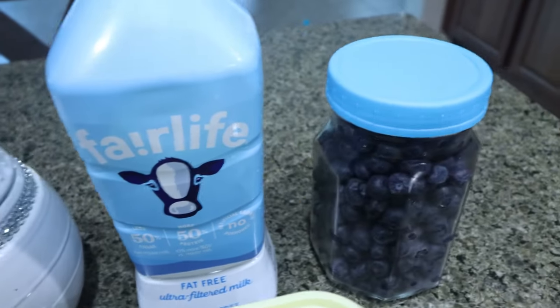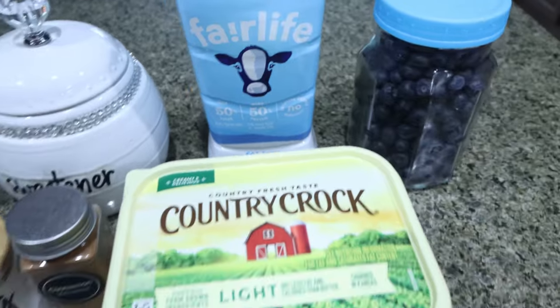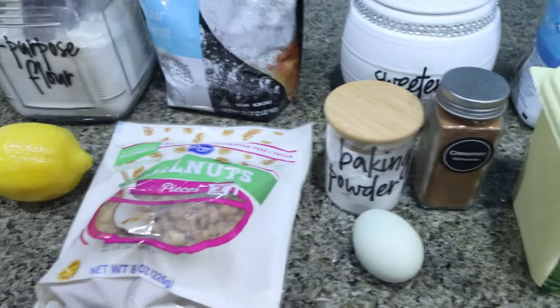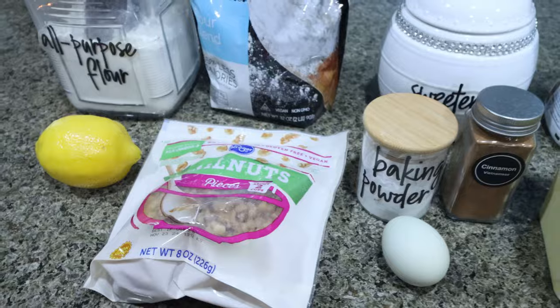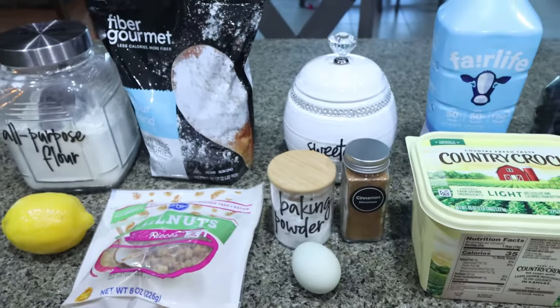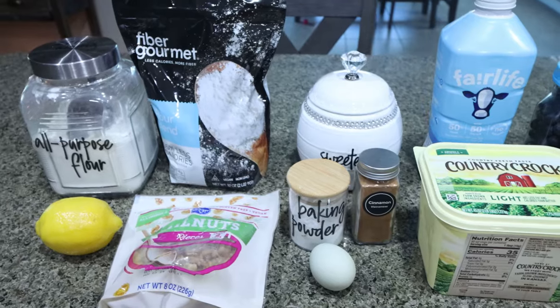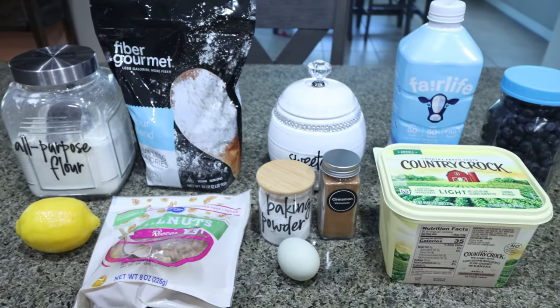You'll need some milk, fresh or frozen blueberries, light butter, cinnamon, baking powder, one egg, walnuts, and a fresh lemon. The recipe includes an optional powdered sugar glaze — I'm not going to do the glaze, but it will be part of the original recipe on my website.